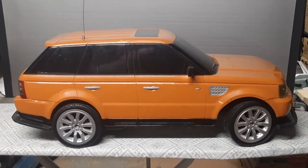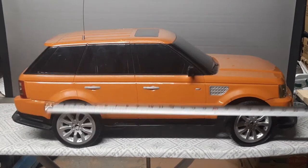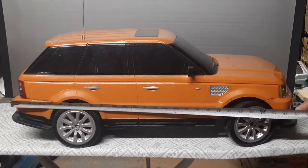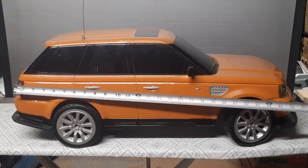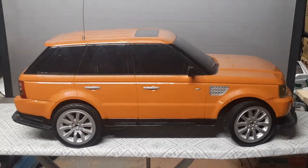Let's do it this way so you can actually kind of see what measurement we have here. So almost 28 inches — yeah, about 28 inches long. I don't know what that is in centimeters, guys.